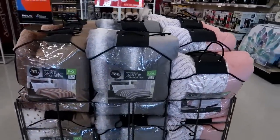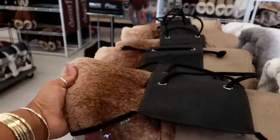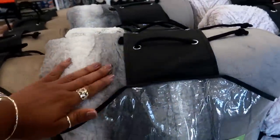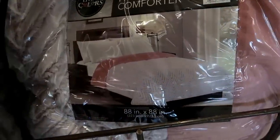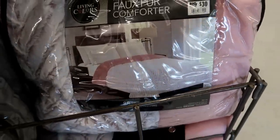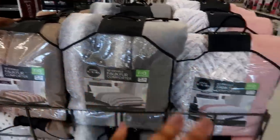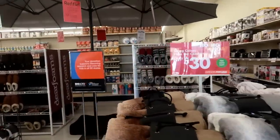Hey, welcome back! I just walked inside Big Lots and the first thing I see are these faux fur comforters. Look at that — for thirty dollars! I like this one right here with the gray and the white. They also have this pink one with a chevron print. I see full and queen sizes; not sure if they have bigger sizes, but those are $30.